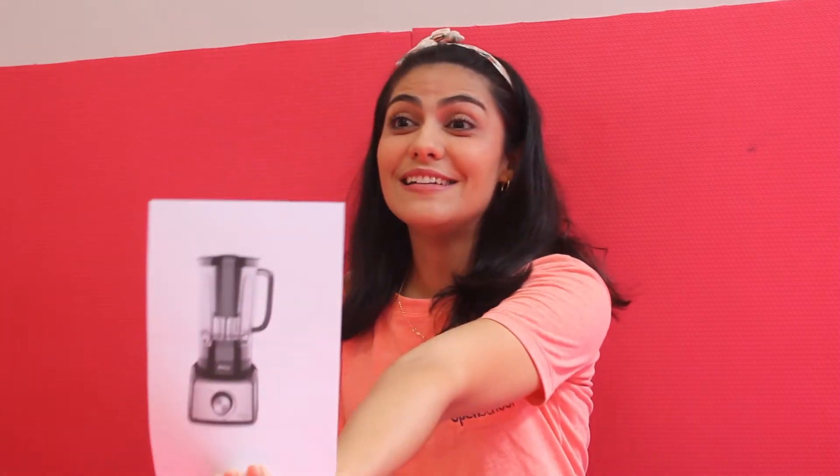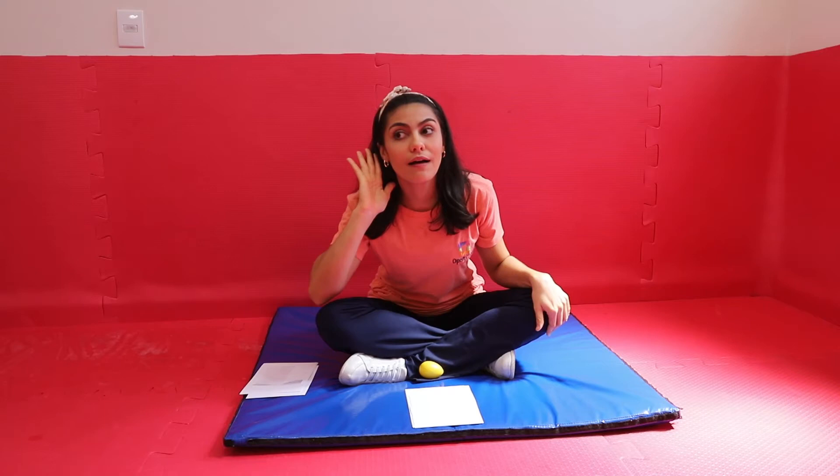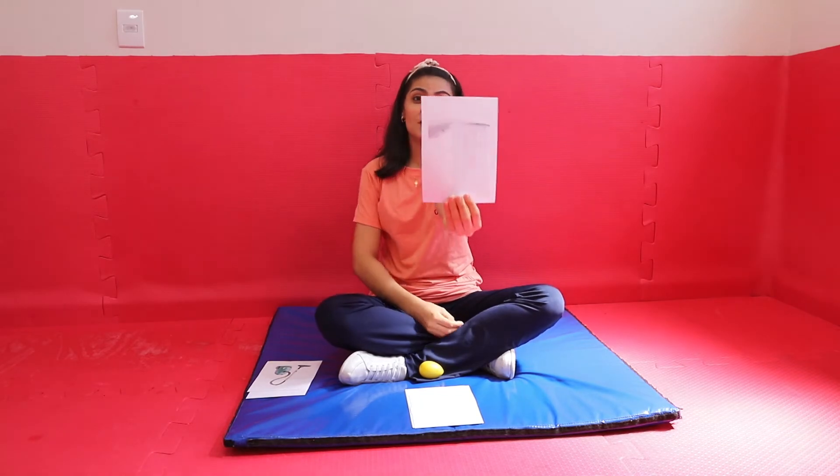Yes! It's a blender! And listen, what sound is it? Yes! It's the sound of a shower!